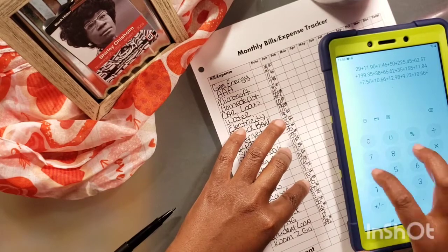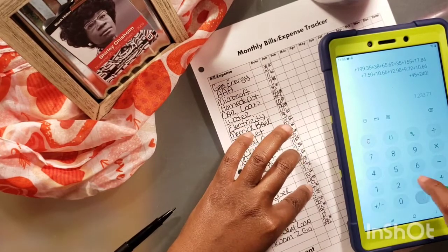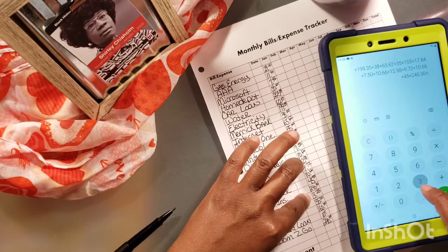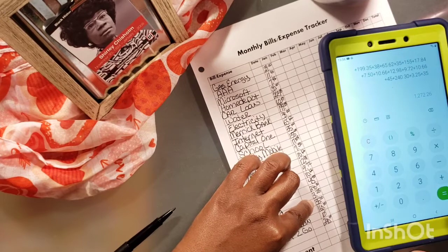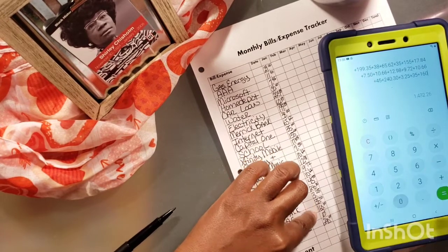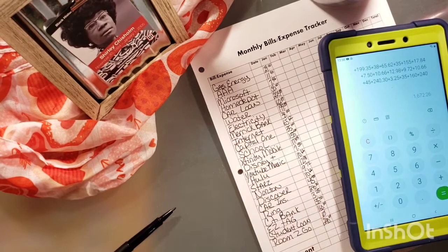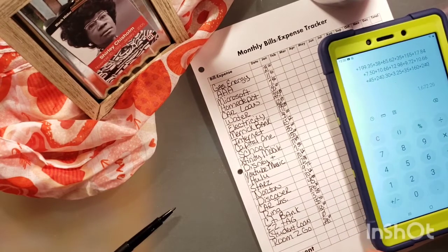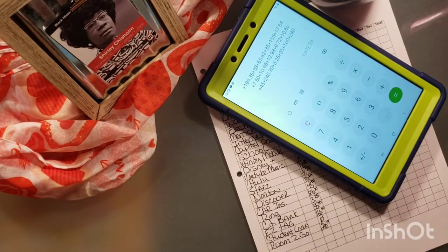Plus $45, $65.62, plus $240.30, plus $325, plus $35, plus $160, plus $240. So in the month of January, I paid $1,000.